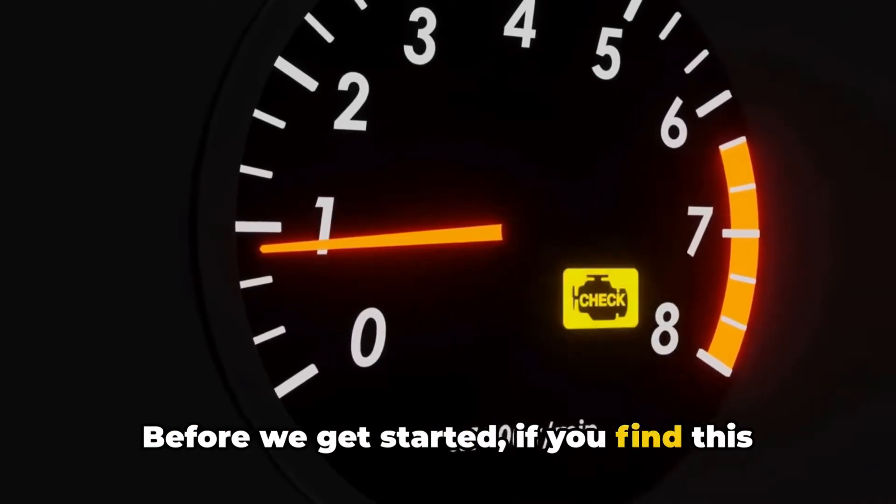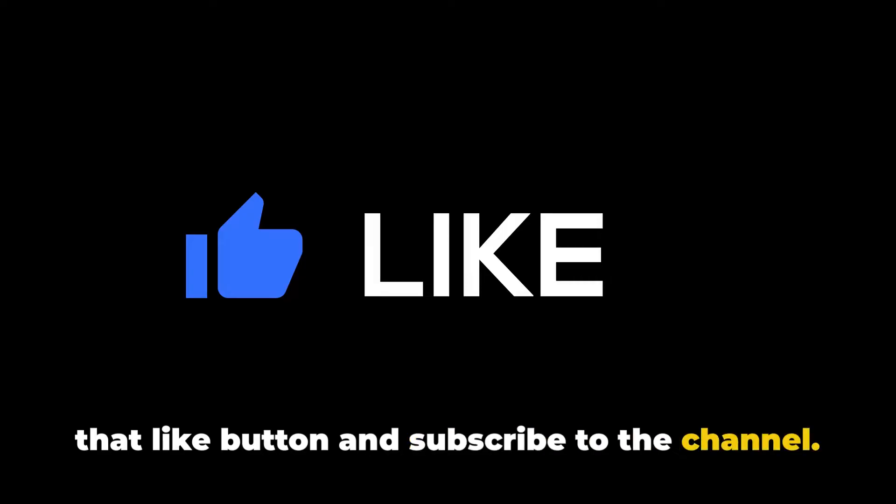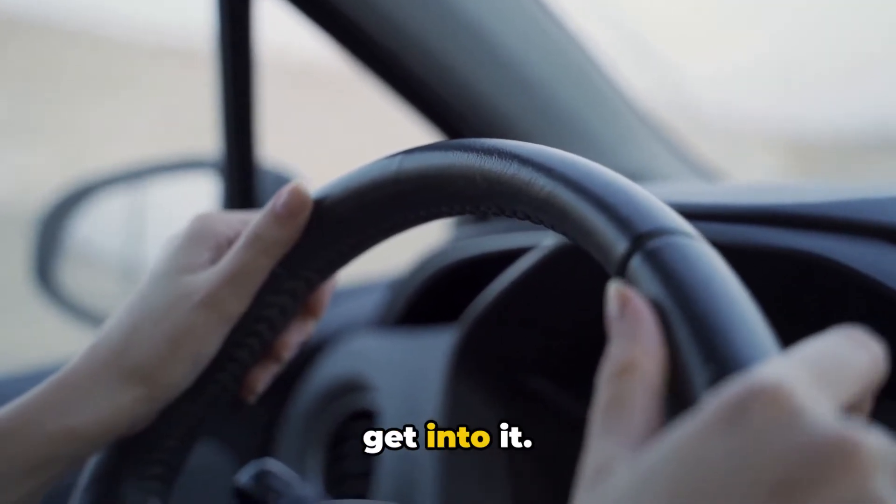Before we get started, if you find this video helpful, please don't forget to hit that like button and subscribe to the channel. It really helps me out. Alright, let's get into it.